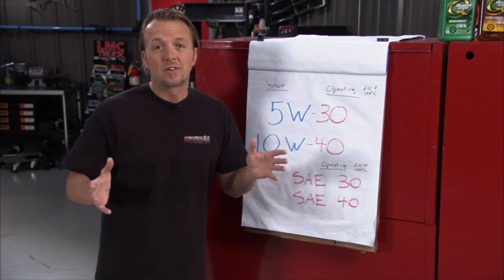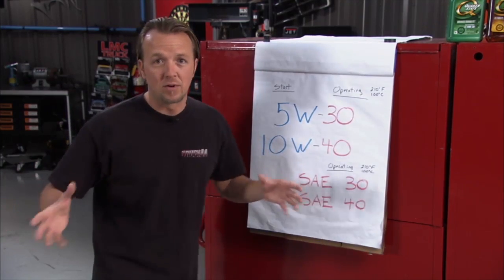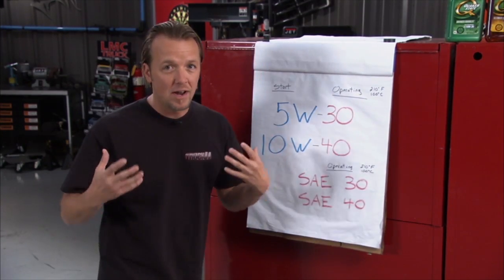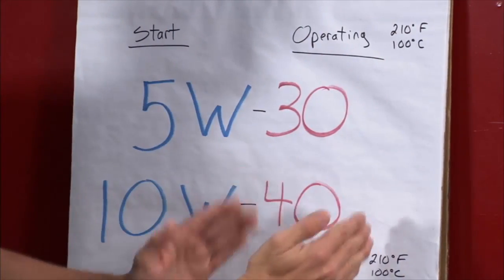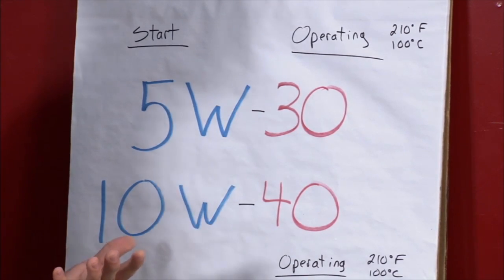I know there are a couple of guys out there with white coats who would say there is so much more to viscosity than what I've just said. But for 99.9% of us out there, startup behavior and operating temperature is what you need to know, and 5W30 is going to be fine for most vehicles on the road.